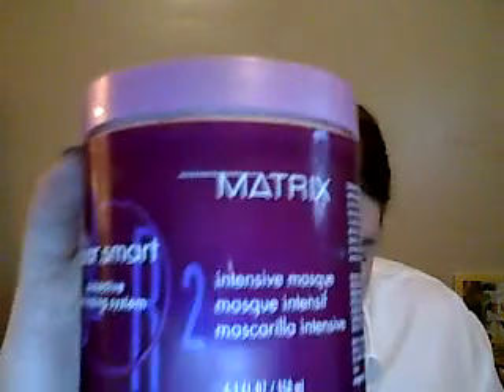My next favorite is this from Matrix — it's their Color Smart Intensive Hair Mask. It's almost empty, but I'm sure I'll use the last of it. I color my hair, as I've said previously, and I really like this. I feel like it leaves my hair smooth and soft and keeps it less damaged.